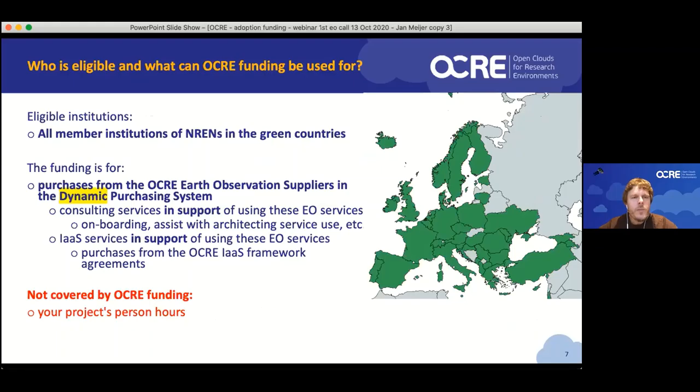A couple of words on eligibility and what the funding is for. All member institutions of national research and educational networks in the eligible countries are eligible for funding, and we have some leeway if you're not. The key thing to remember is that this is funding for not-for-profit research — by and large, that means the academic community and research institutes. We've seen collaborations between research institutions and commercial institutions, and that can of course be fine, but there needs to be a not-for-profit research organization involved, and that organization preferably is a member of the NREN.